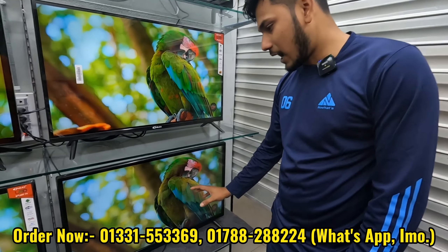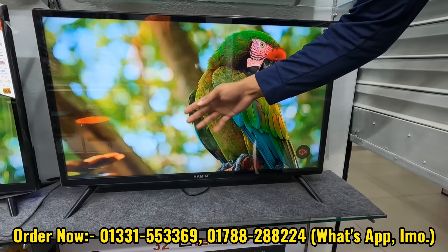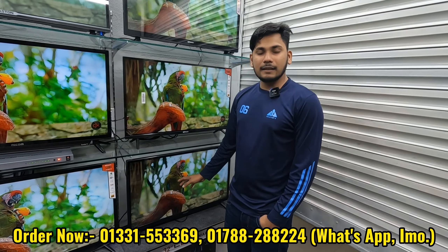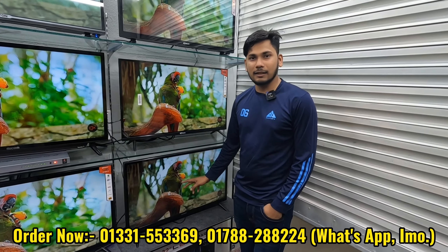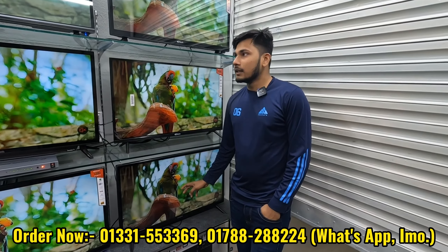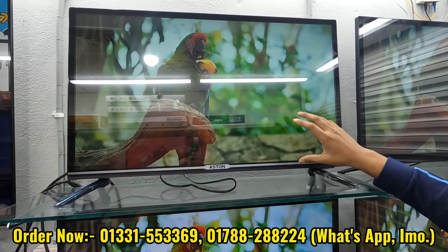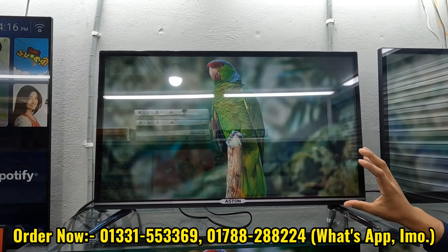The other one is a Hamin brand TV — non-voice, double glass, Smart Android, 2GB RAM, and 6GB ROM. The Aston brand offers premium quality with excellent color quality and sound quality. The regular price is 14,000.